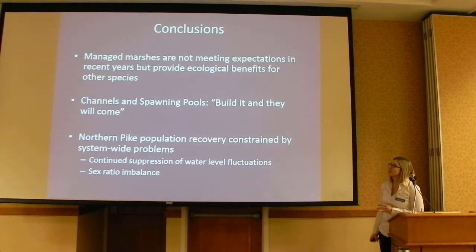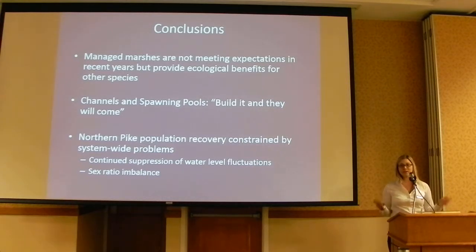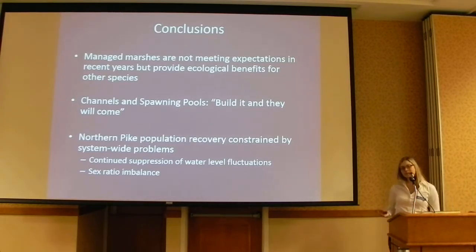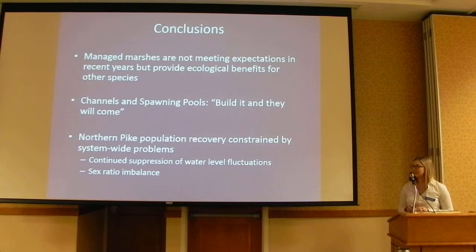In conclusion: the managed marshes are not meeting expectations in recent years for emigrating pike, but they are providing ecological benefits for other species in the marsh. The channels and spawning pools — if you build it, they will come. We're really excited about that. But the downside is that population recovery is still constrained by system-wide problems: the continued suppression of water levels and the sex ratio imbalance — one of our students is actually studying this more intensely, and you can hear about that at the poster session tonight.